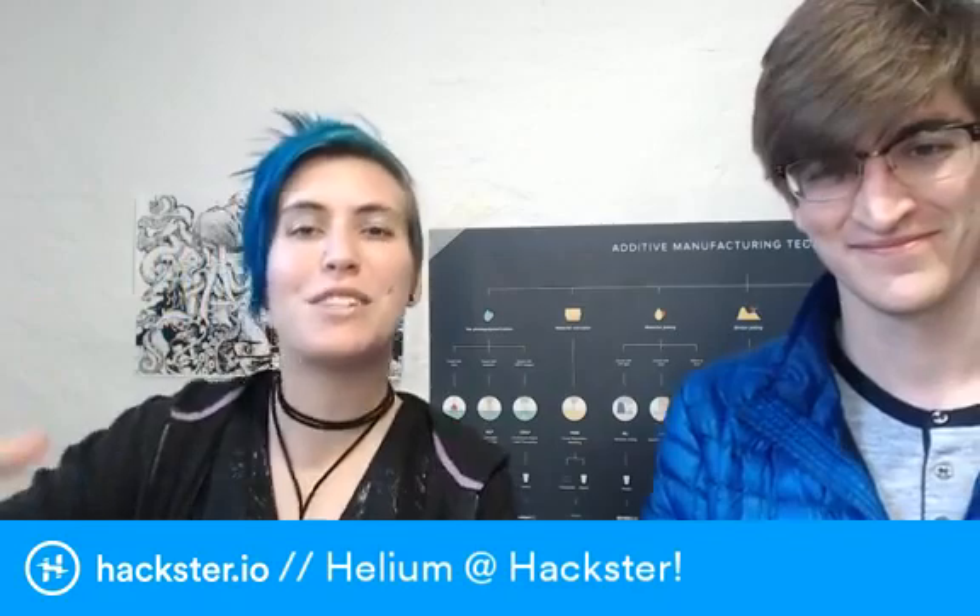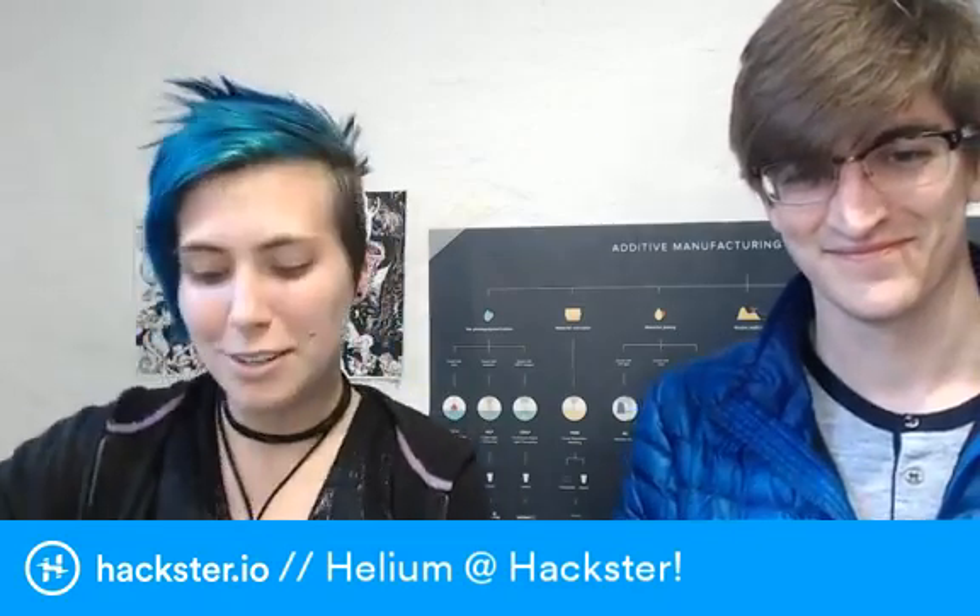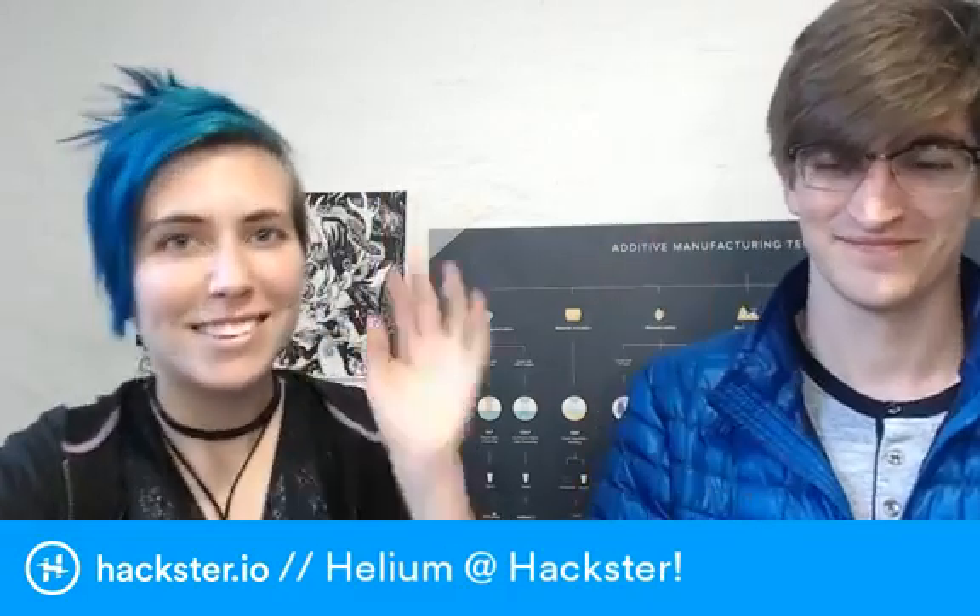Y'all are based in San Francisco too, right? Yeah. Stay tuned — that's all I can really say. Thank you so much, Robert, for coming in. This is so cool. Have an awesome rest of your Wednesday, you guys too. We'll see you soon with some awesome beginner projects for this. Have an awesome one. Ciao!